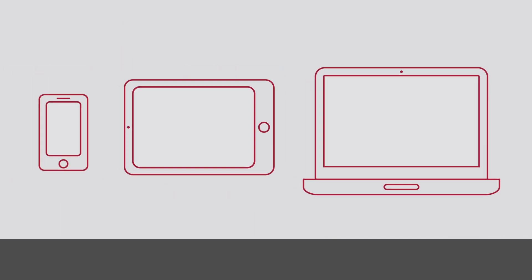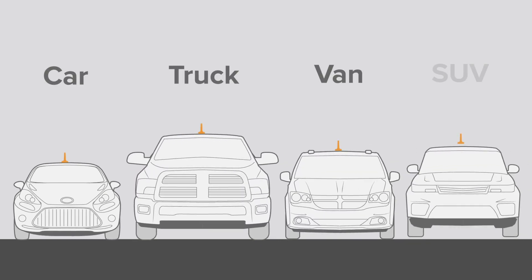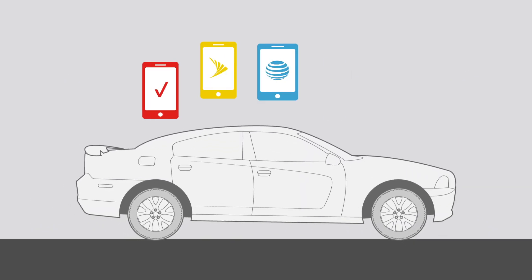The DriveReach is designed for use with any cell phone or cellular connected devices inside any passenger vehicle — car, truck, van, or SUV. It is also compatible with all major carriers.